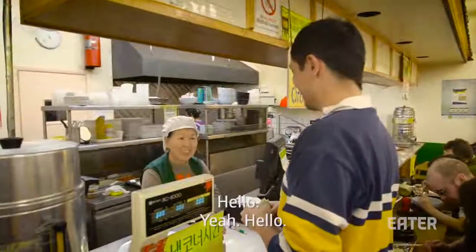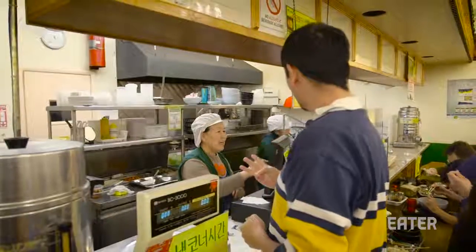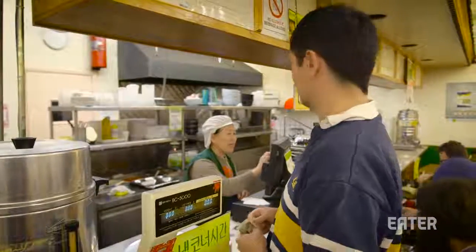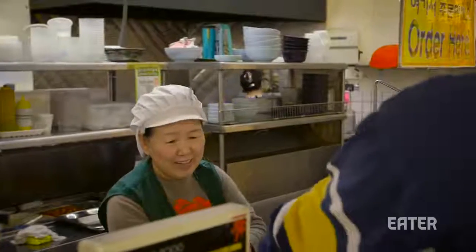Annyeonghaseyo. We're ordering sundubu, yukkejang, and lapokki. One number four — sundubu. One number eight — lapokki. And yukkejang, that's number sixteen. Thank you.